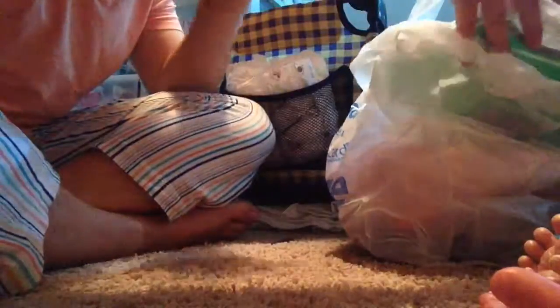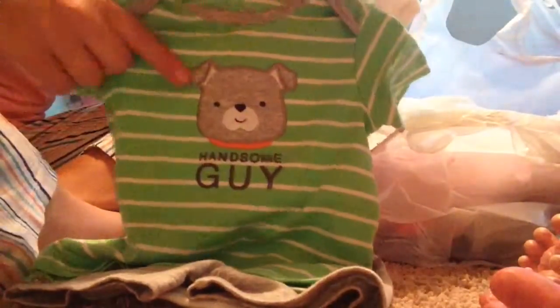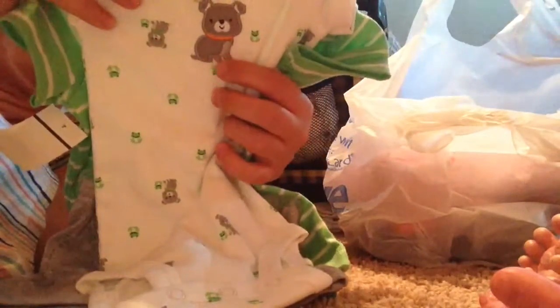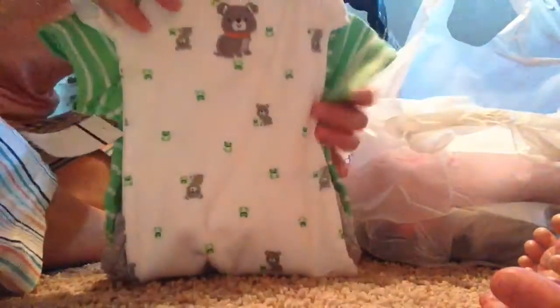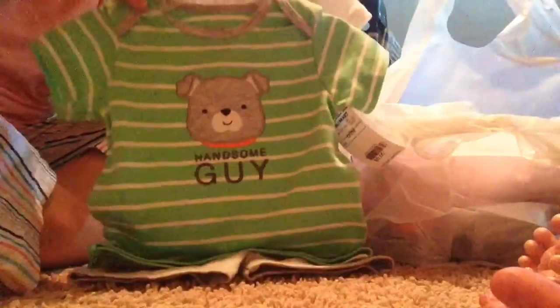Next, I got Noah a little outfit, and it says 'handsome guy' with a little dog on it, and it comes with gray shorts, and it's a little onesie. It's got lots of little dogs on it and little frogs on it, and this is zero to three months. It's super cute, and it was on sale for five dollars.